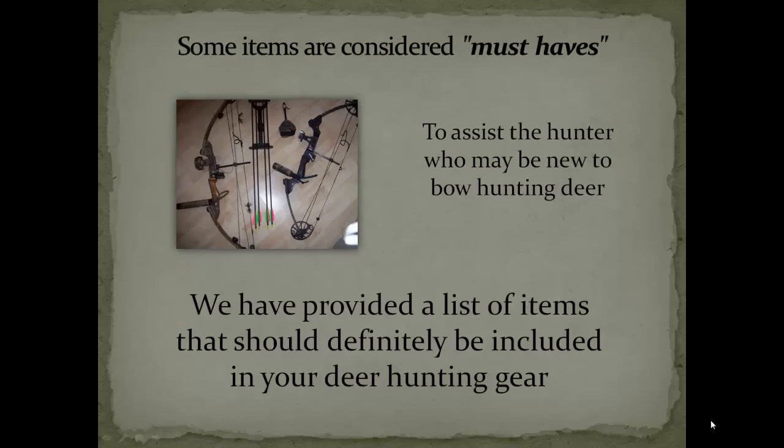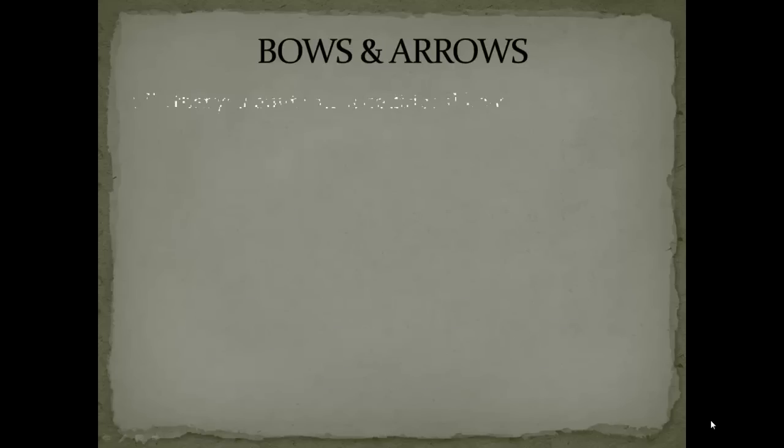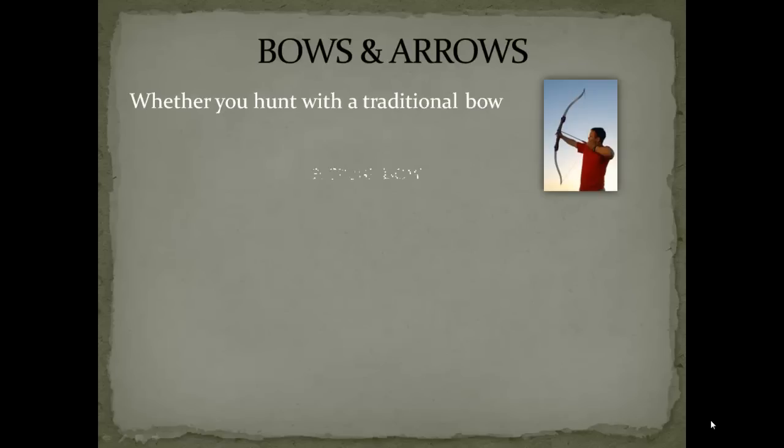I would like to tell you that picking out your own bow is definitely a very personal task. As a matter of fact, it is such a personal task and one that's very important that I am going to devote an entirely different video to just how to do that. But now, let's get back to the list.